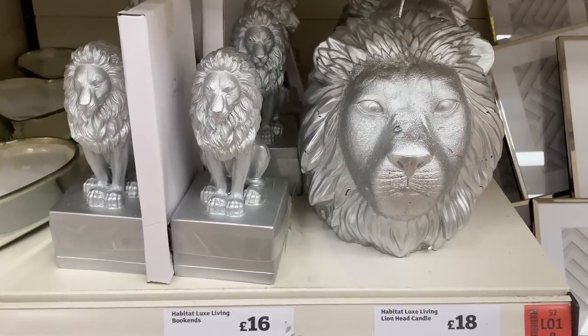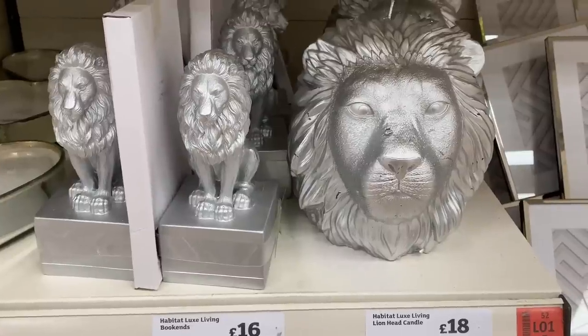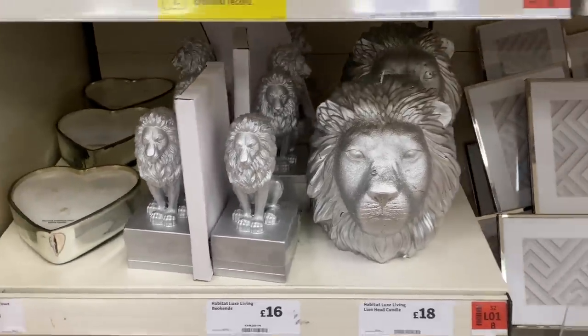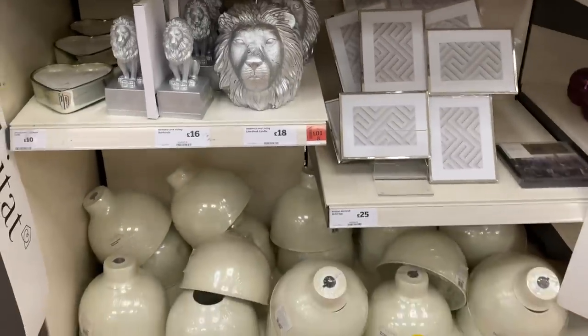Also, if you've got a silver colour scheme going on in your house, these items also come in silver as well. So don't feel left out — silver's here for you too!